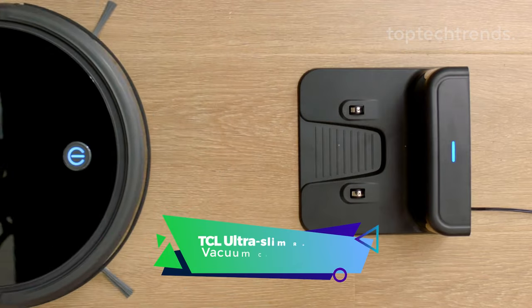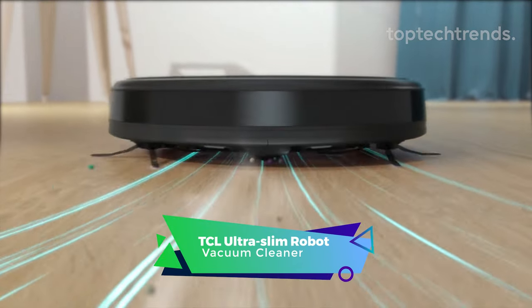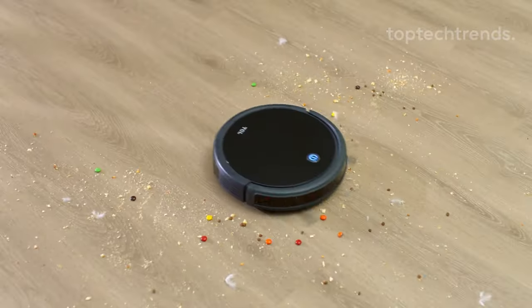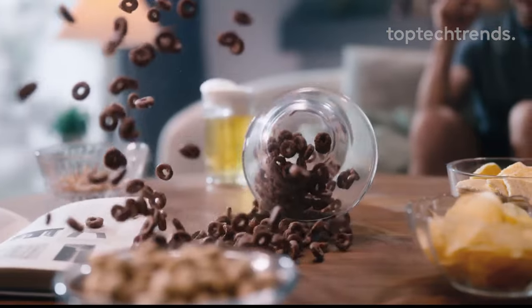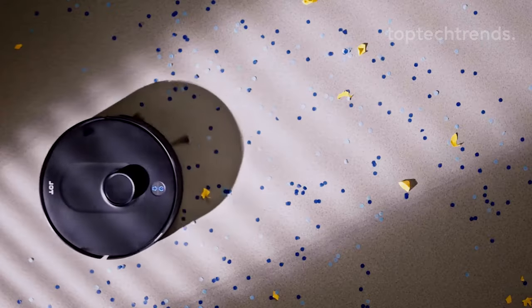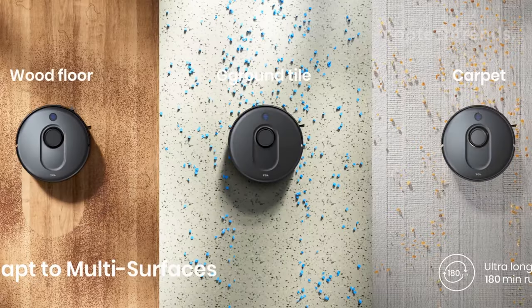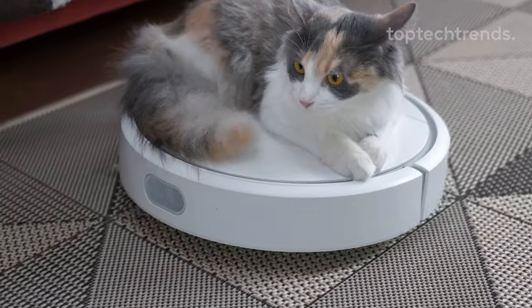TCL Ultra Slim Robot Vacuum Cleaner. Meet Sweeva 1000, your home's new superhero. With a powerful 1500 PA suction, Sweeva effortlessly tackles pet hair, dust, and spills, turning cleaning into a magical experience. Especially crafted for homes with furry friends, Sweeva boasts a multi-surface brush roll and a 600-milliliter dust bin — your ultimate pet hair nemesis.